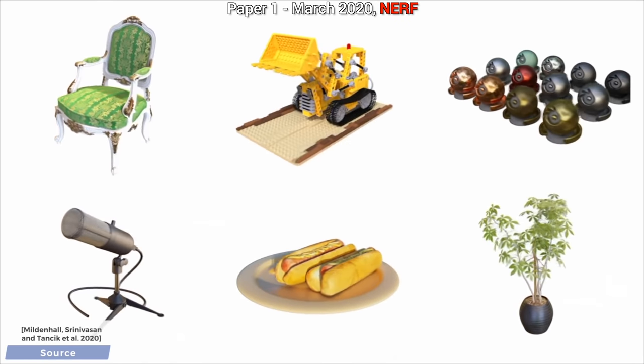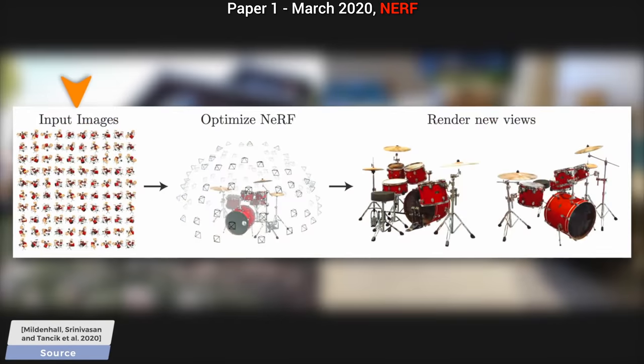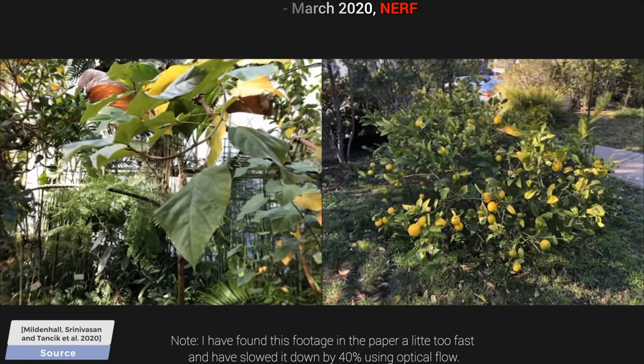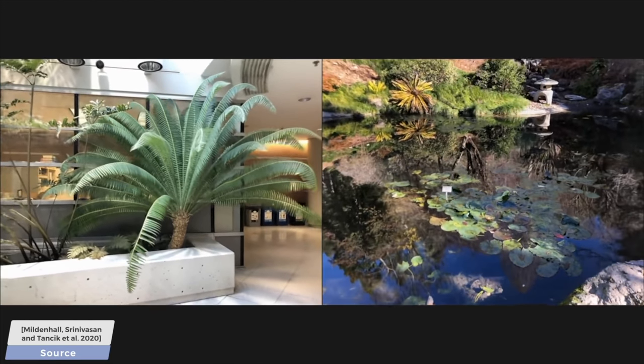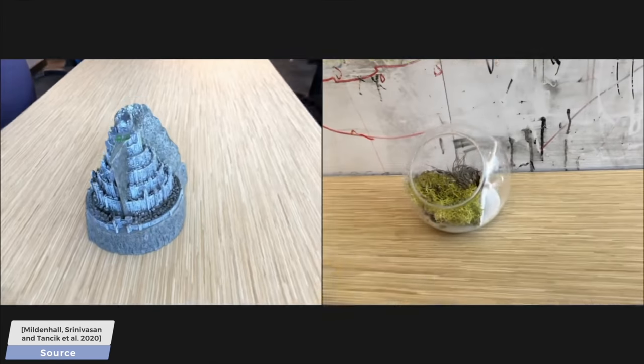In March of 2020, a paper appeared that goes by the name Neural Radiance Fields, NeRF in short. With this technique, we could take a bunch of input photos, get a neural network to learn them, and then synthesize new, previously unseen views of not just the materials in the scene, but the entire scene itself — and not only digital environments, but also real scenes as well. It can learn and reproduce entire real-world scenes from only a few views by using neural networks.